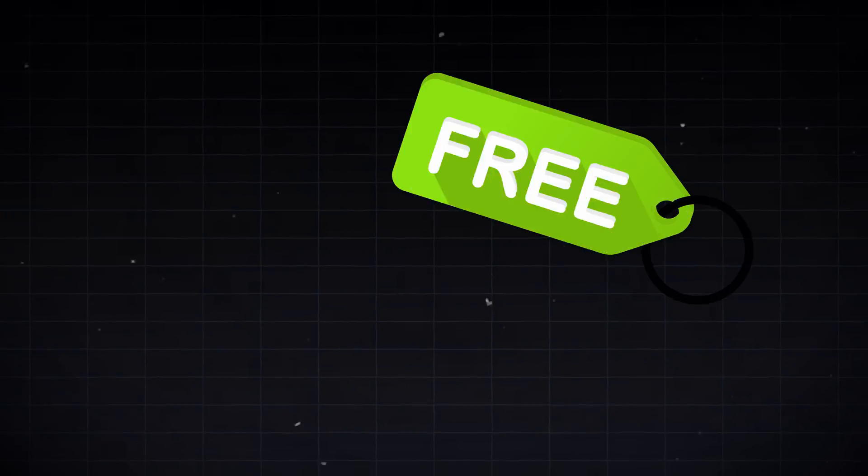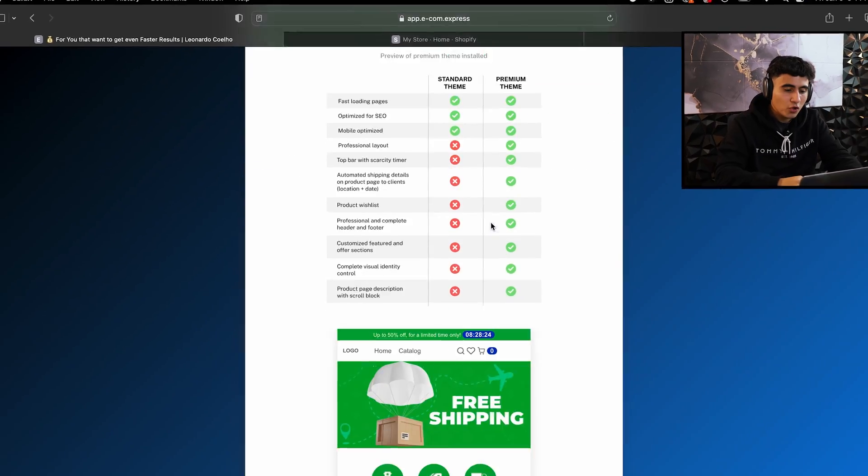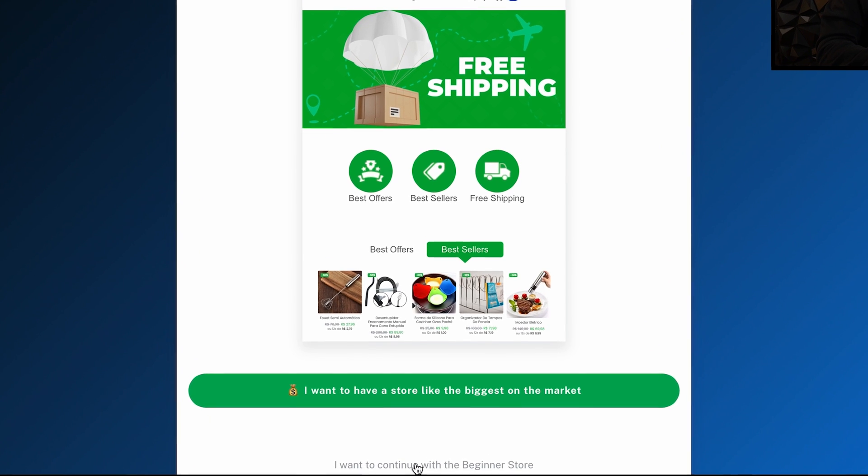This is the part where you choose whether to continue with the beginner store, which is completely free, or go with the premium AI store, which is $97. Honestly, if you're new to dropshipping, just go with the beginner store to get started. If you want something more premium or customized, you can go with the premium theme. For the sake of this video, we're going to stick with the beginner store, so scroll all the way down and hit 'I want to continue with the beginner store.'